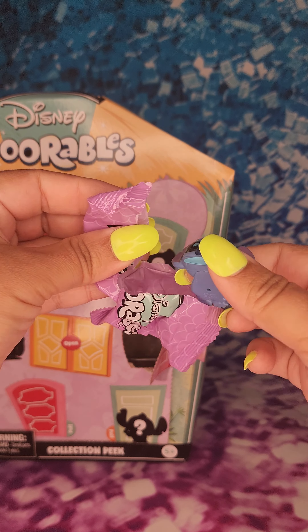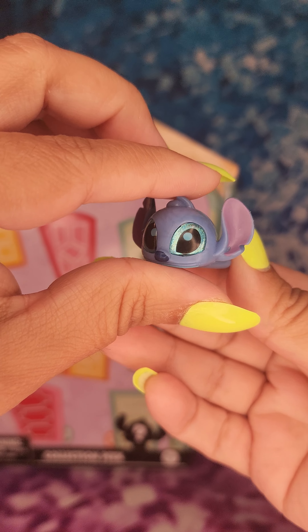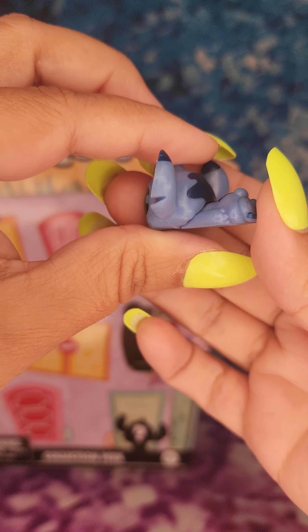So it looks like the first one is the Laying Stitch. It looks like he's falling asleep or going to sleep.